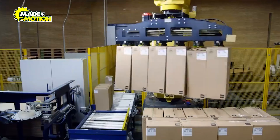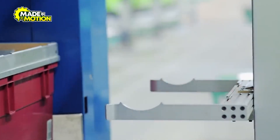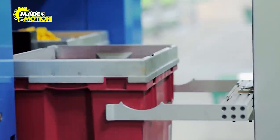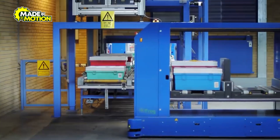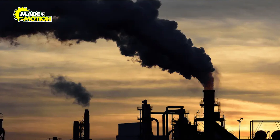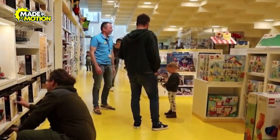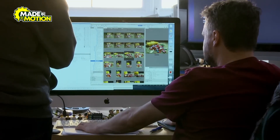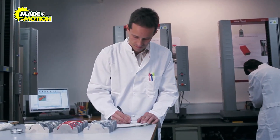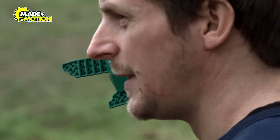Additionally, the company is transitioning to sustainable packaging, replacing plastic bags with recyclable paper alternatives. Lego invests in renewable energy and environmental initiatives — their factories are powered by wind and solar energy, reducing their carbon footprint. Lego also supports programs that teach children about sustainability through play. By balancing innovation with responsibility, Lego is building a future where play and environmental stewardship go hand in hand.